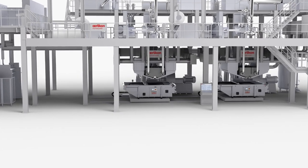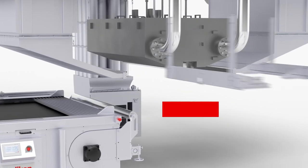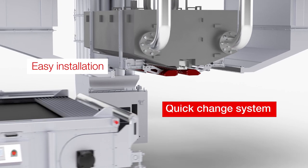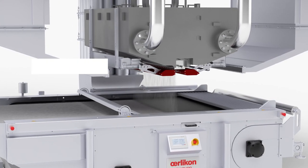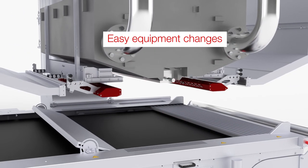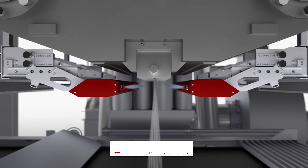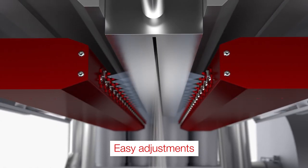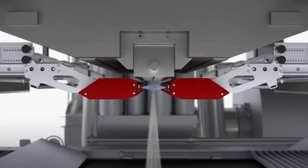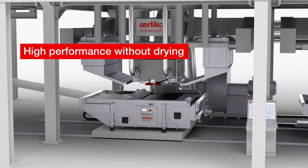The integration of Haikutech from Oerlikon Non-Woven into existing lines is extremely simple. Product and equipment changes can easily be realized at any time and do not require complete disassembling of any major parts. Fast and simple. To achieve best results, Haikutech is extremely user-friendly to adjust. No unnecessary downtime. Maximum flexibility. Even without drying, Haikutech provides top performance.